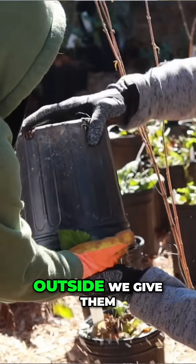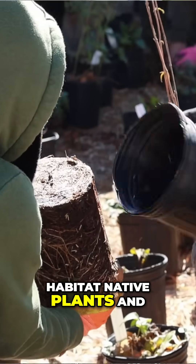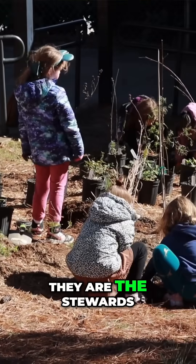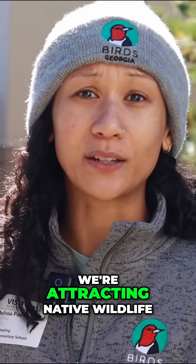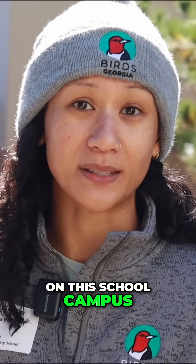So we get them outside, we give them a whole spiel on the importance of wildlife habitat and native plants, and once these plants are in the ground, we leave and now this garden becomes the students'. They are the stewards of this native garden. So we hope that by putting this garden here, we're attracting native wildlife and just creating kind of this sanctuary space on this school campus here in the middle of a city.